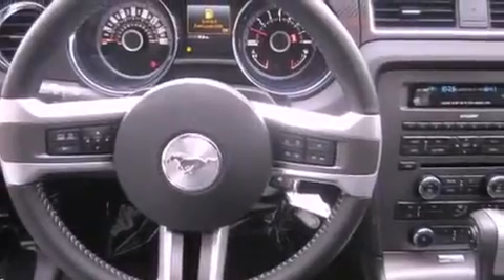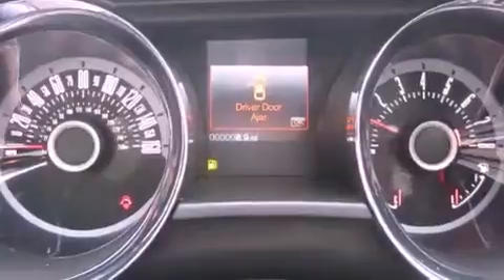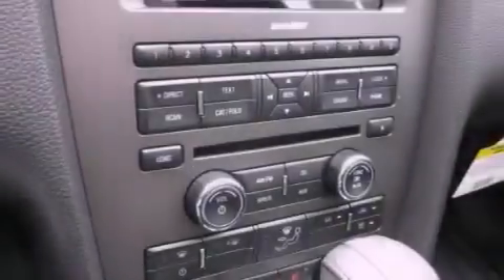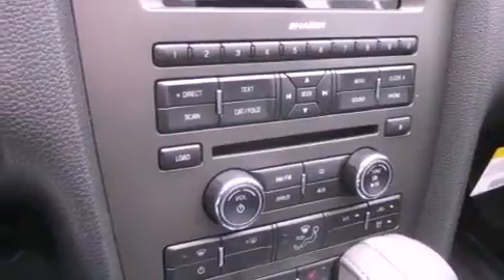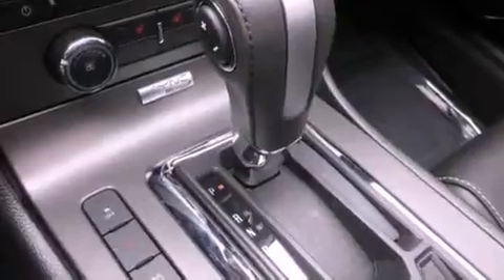The following features are also included: cruise control, steering wheel controls, full power accessories, a leather wrapped steering wheel, fog lamps, traction control, an anti-lock braking system, a home link feature, a rear window defroster, and a rear spoiler.